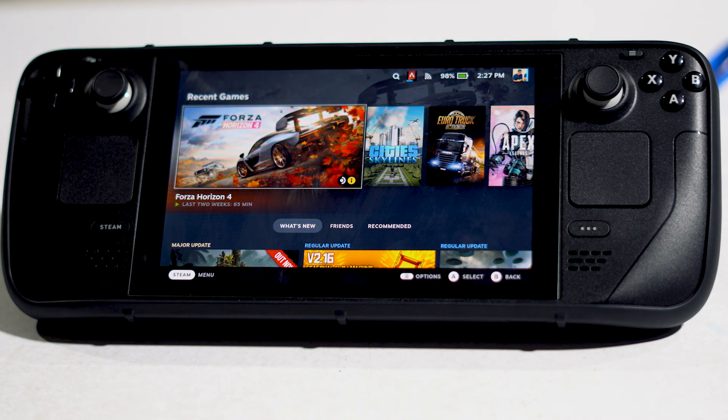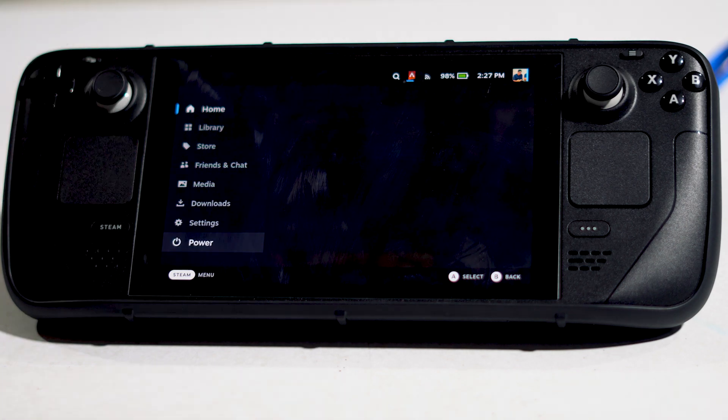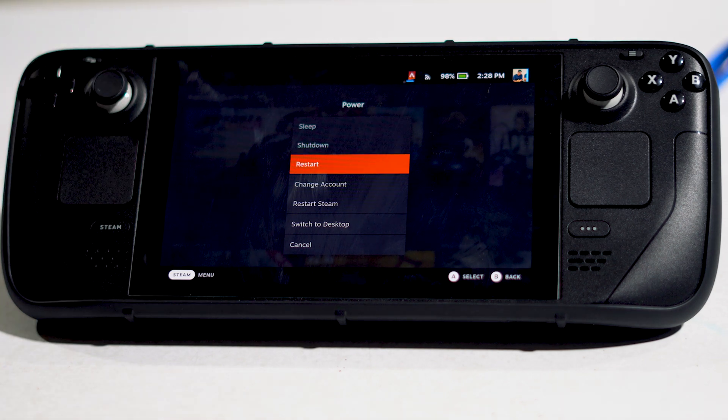The first fix is you have to reboot your deck. Rebooting the deck did work for many users. Just click over here, scroll down and navigate to Power, then go to Restart. From here you can restart and see whether it's going to fix the issue or not.